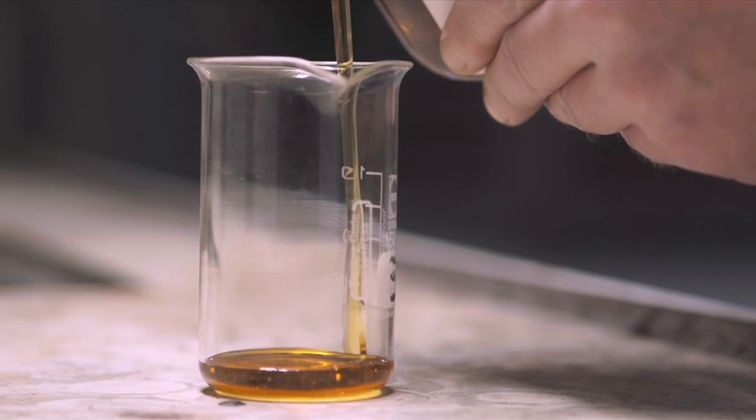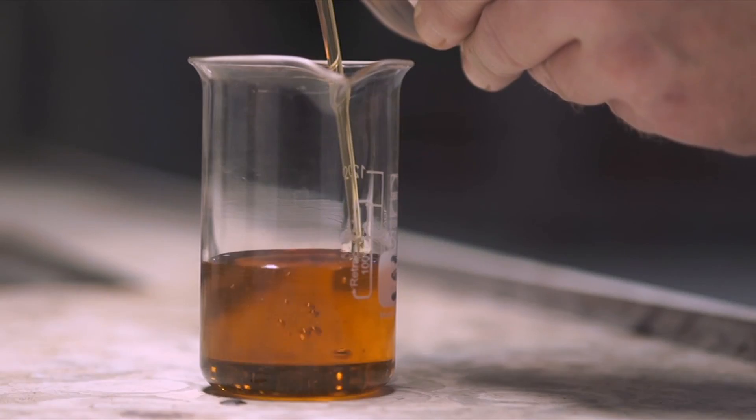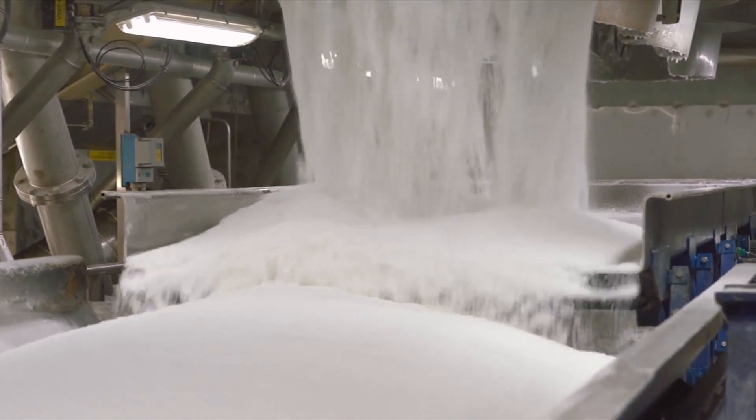The juice extracted is then purified and successfully undergoes a series of steps: water evaporation, crystallization, centrifugation to separate the remaining liquid from the sugar crystals, and drying with filtered hot air.